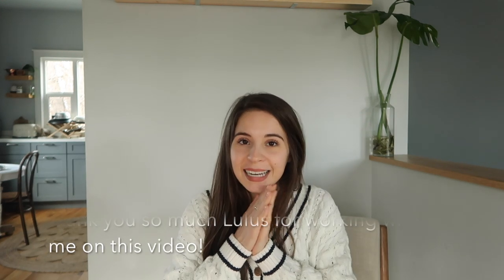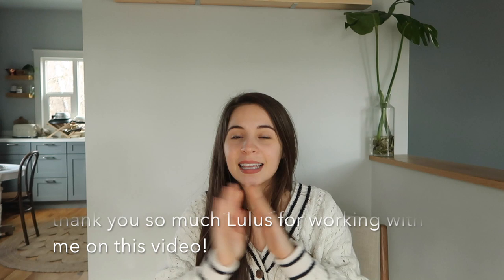Hey y'all, so today I'm very excited! I tried to film this yesterday but it was so gray and gloomy that it just wasn't working. The lighting is going to change because it's still really gray and gloomy and then all of a sudden it's sunny. Anyway, it's wintertime so these clothes are perfect for transitioning from gray winter to spring. I'm so excited to be working with Lulus on this video — they gifted me these clothes to share with y'all and they are so cute.